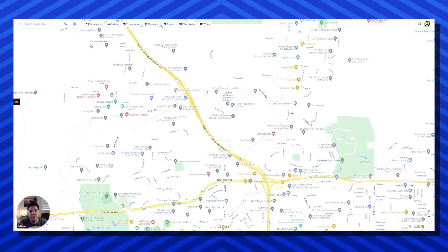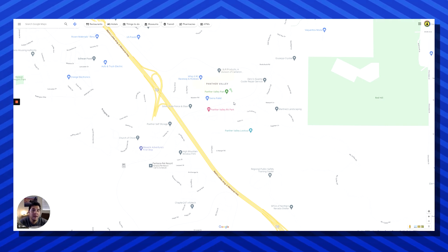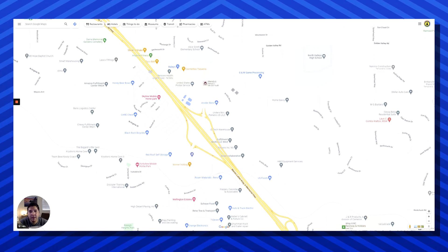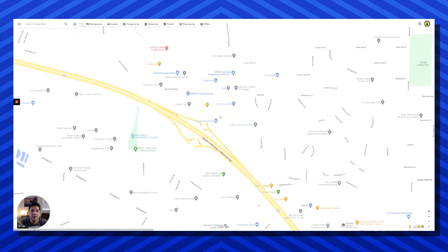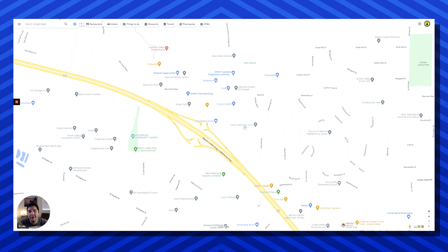If you take 395 north, right off of Parr and Dandini you're going to see TMCC, which is Truckee Meadows Community College. Take the freeway a little bit further north and you'd hit Panther Valley — there aren't too many homes out there, there are some warehouses, and do keep in mind there is a railroad that runs through it. A bit further north you'd hit North Valleys High School. The area right here by Alice Smith Elementary is called Golden Valley — it doesn't have too much but has a good amount of newer homes, a post office, Raley's, Burger King, and some convenience stores. Further north on 395 you'll hit Lemon Valley, which has the most amenities throughout the North Valleys.